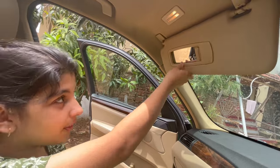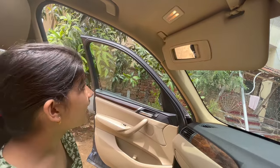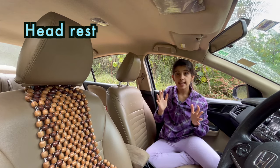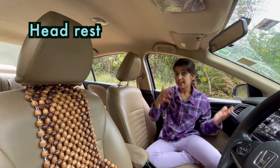There is a mirror from which the driver or the passenger can see his or her face. Now I can see my face. This is called a headrest. It protects your head and provides you support in an accident.